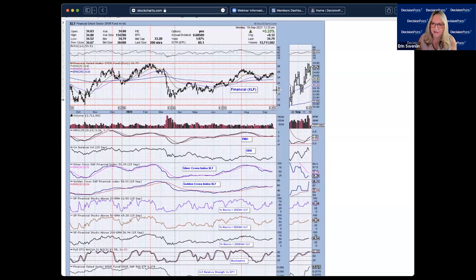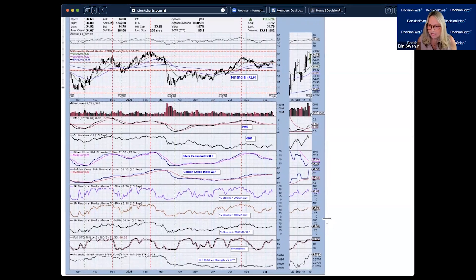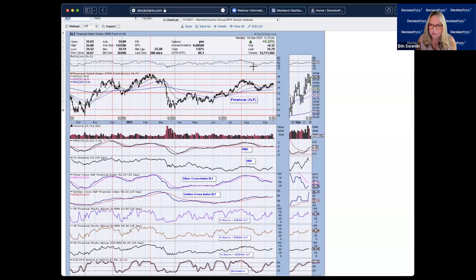Financials look really interesting — the 20, 50, and 200-day EMAs are configured correctly with fastest on top, slowest on the bottom. We have a PMO buy signal, the golden cross index making a bottom above the signal line and popping higher, participation above our 50% bullish threshold, outperformance against the S&P, and stochastics above 80. I think financials look pretty good going into this week — if you had to pick an area, that would probably be it.